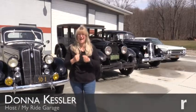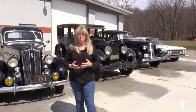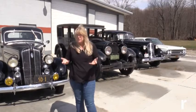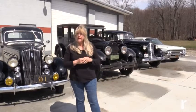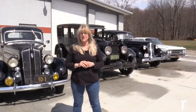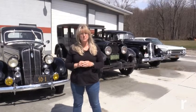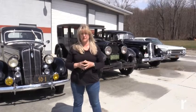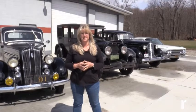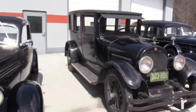You see a car for sale that you love and you just have to have it — the year you want, maybe the color, the make and model. But there's a guy I met who buys cars for the most important thing: the history. Today I'll be talking with Skip Tetz, that concrete guy, and showing you his amazing award-winning collection. I'm Donna Kessler and we're talking shop on My Ride Garage.